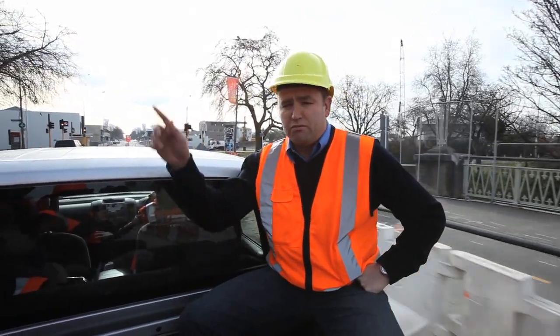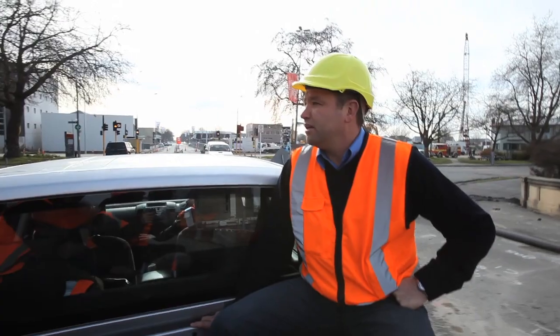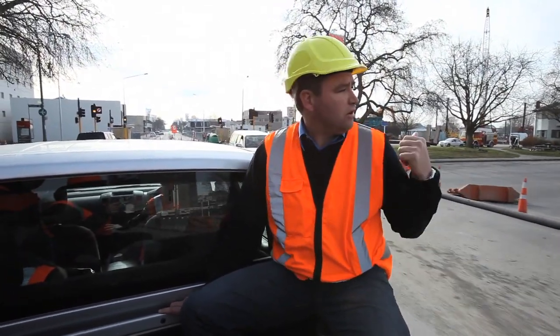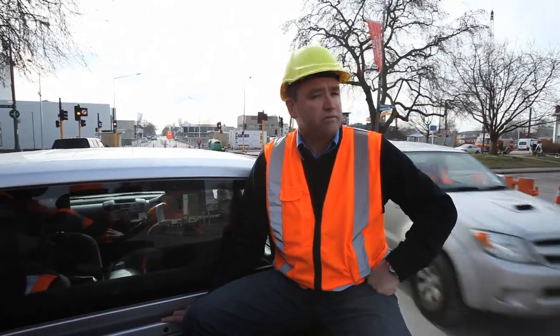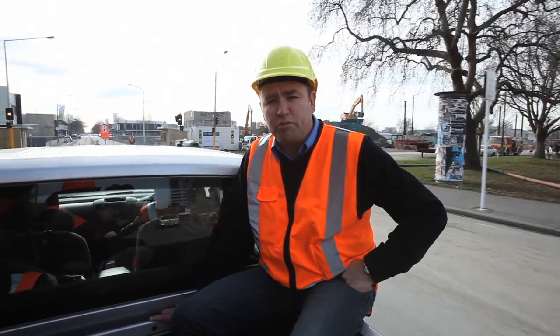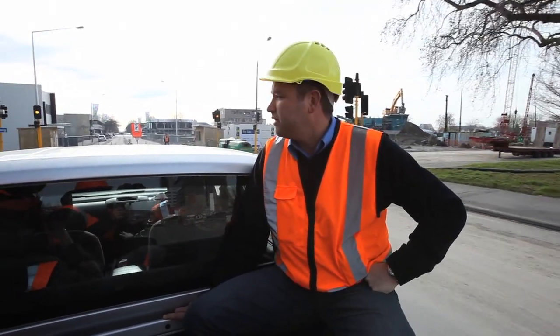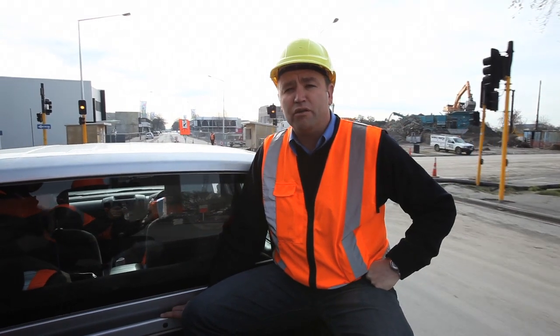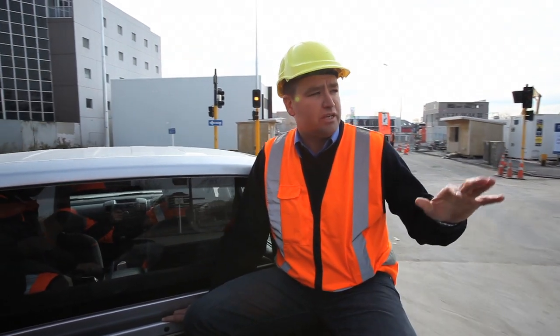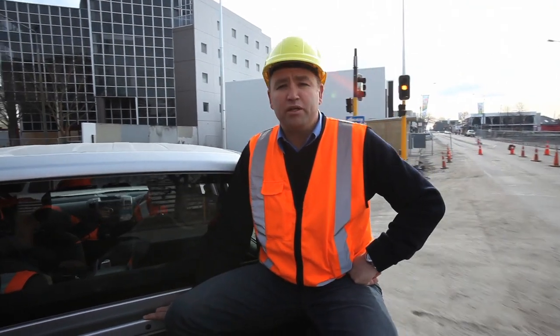Just ahead on my right hand side is the Town Hall and Convention Centre. You'll see behind me a number of clear sites for buildings that were damaged during the quake — they were either dangerous and got pulled down, or were uneconomical to repair and the owners asked that we pull them down.